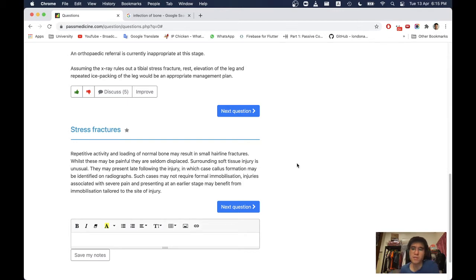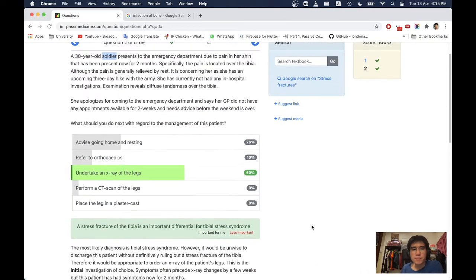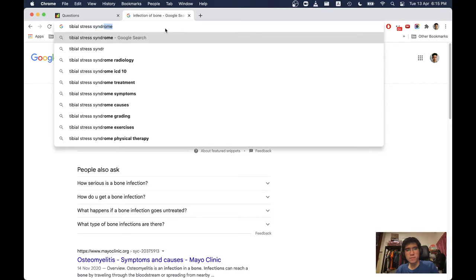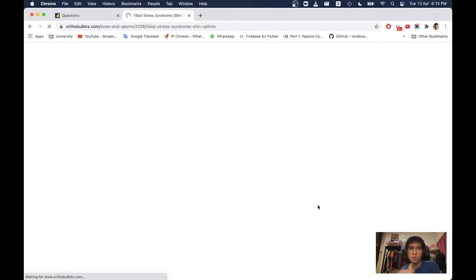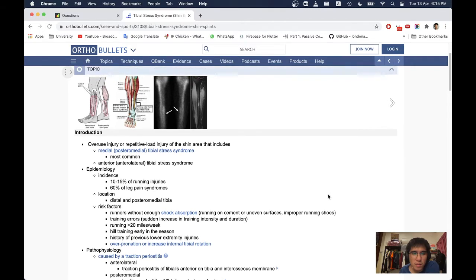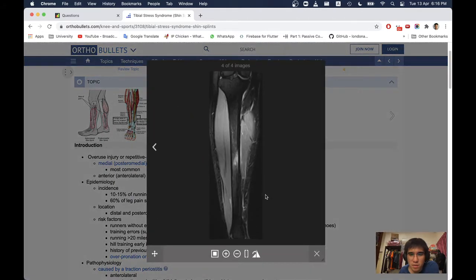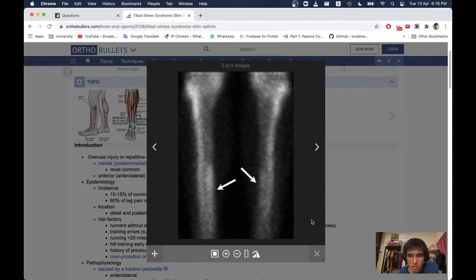Injuries associated with severe pain presenting at an earlier stage may benefit from immobilisation tailored to the site of injury. Tibial stress syndrome: this appears to be an MRI image showing hyperintensities — overuse or repetitive load injury of the shin area including medial and posteriomedial tibial stress syndrome.